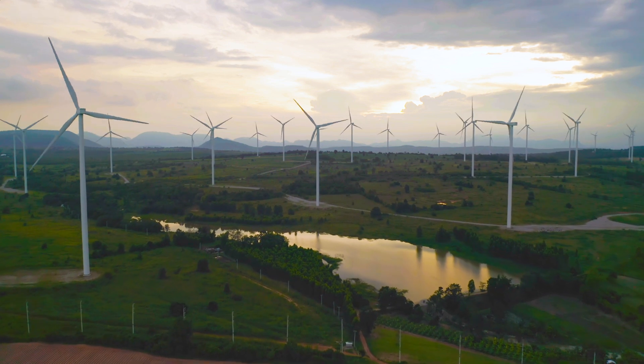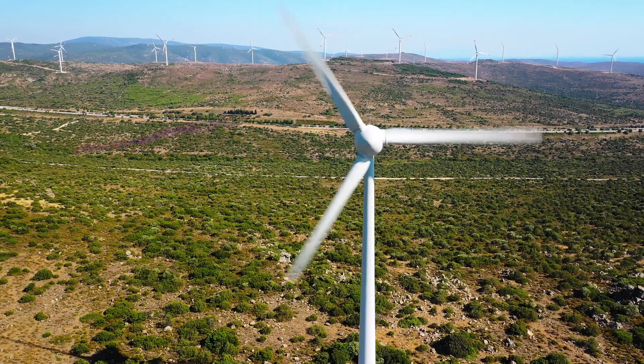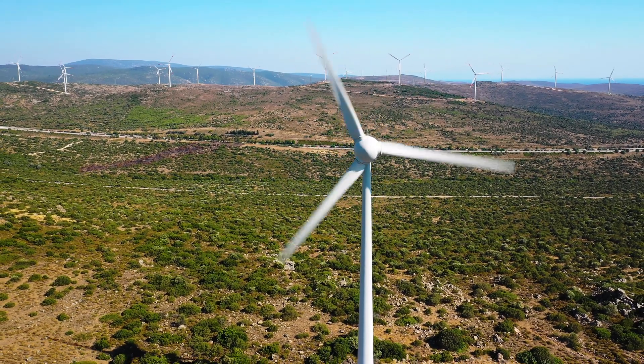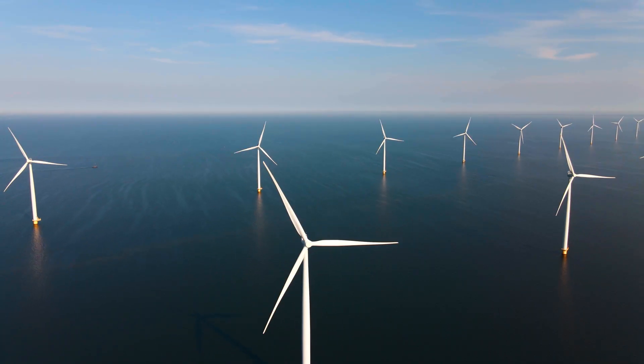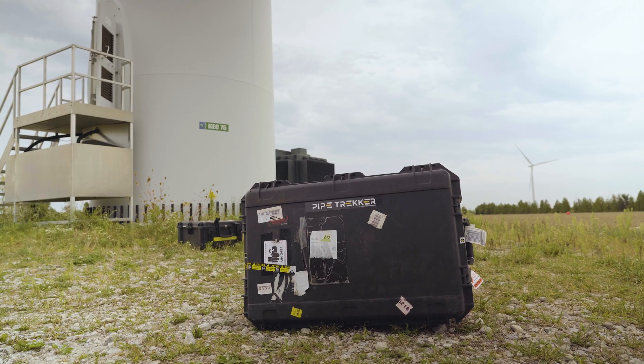The green economy is a rapidly growing and vitally important part of our energy mix. Part of this growth is the increased investment in wind power generation. As many existing wind farms enter their second decade of service, the need for inspection and maintenance is increasing quickly, and PipeTracker has a solution.